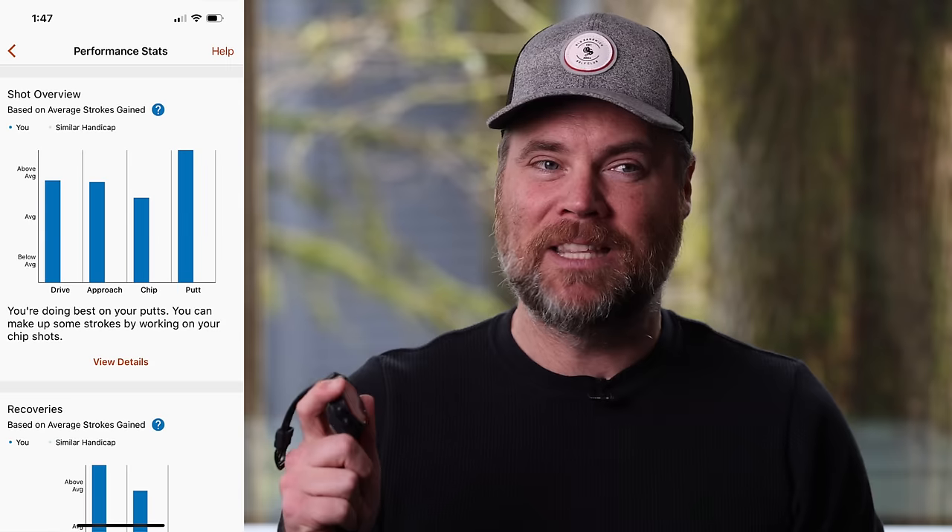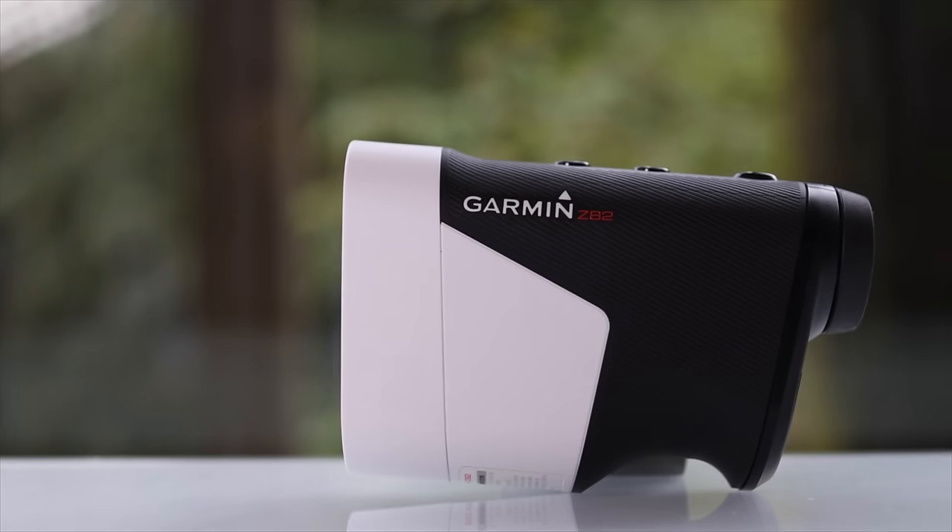The major downfall of the Garmin system for me is that the app just isn't very good. One cool thing is the Garmin golf app is a full ecosystem — whether you use their watches, the Z82 rangefinder, or the R10 launch monitor, all your practice data and round stats live in one place. But it really does feel like the shot tracking features are an afterthought. If you're trying to get real data to genuinely improve, the Garmin system just isn't as good as ShotScope or Arcos. And Garmin hasn't really updated the shot tracking portion of the app in two or three years, whereas Arcos and ShotScope are constantly rolling out new features.